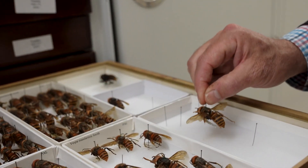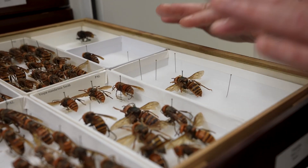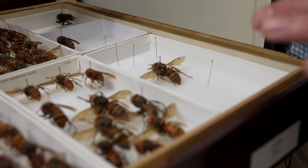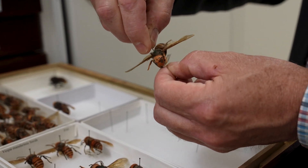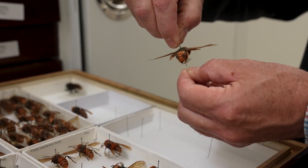This one's been beautifully pinned. Look at that. Someone's taken their time to spread the wings on this. This is really beautiful. Most of them just have them folded back like that. How old is that one? It looks like 1952 — about 70 years.